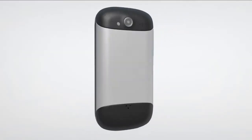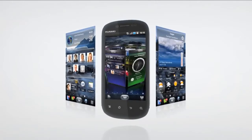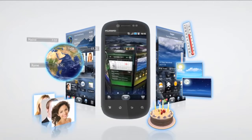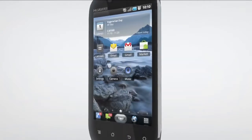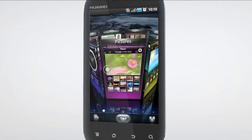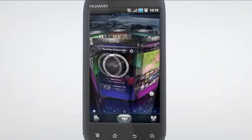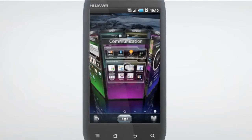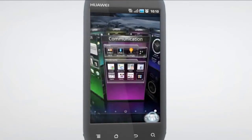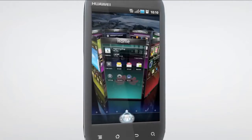Running on Android Gingerbread 2.3 and powered by a Qualcomm 1 GHz processor, Huawei Vision features a 3D user interface. Vision's 3D interface leaves the competition behind with its incredible speed, mind-blowing features, and low power consumption. It is the first-ever complete 3D mobile phone interface that shows home screen panels bundled with all features in a simple and intuitive 3D model, as well as supporting fast switching between panels.